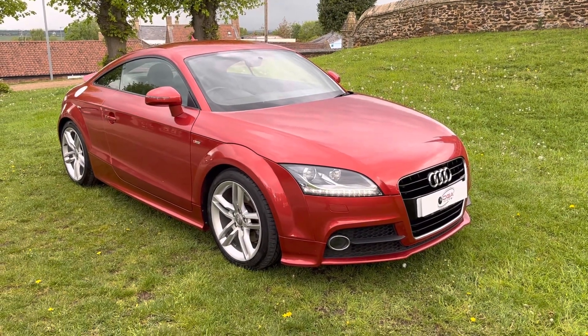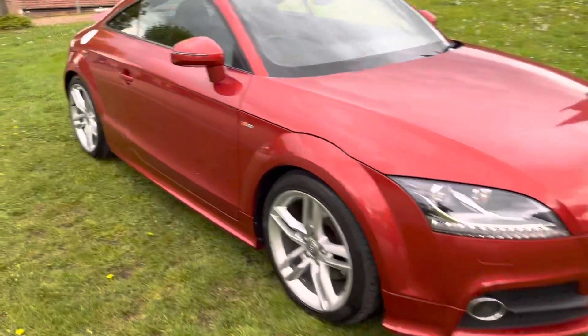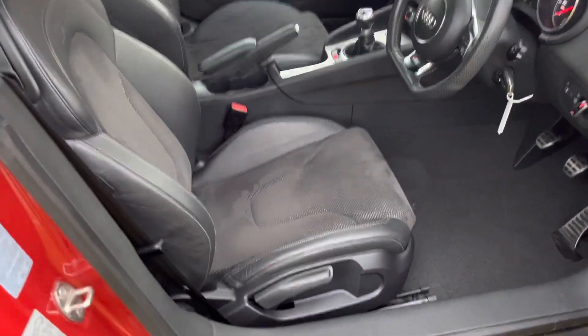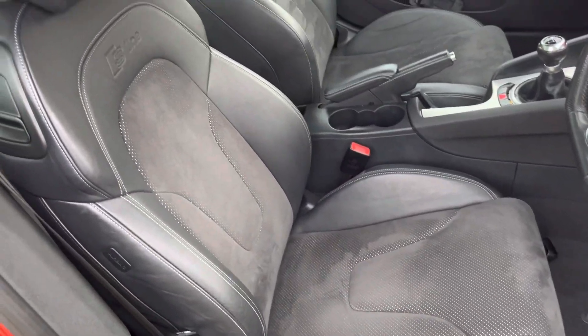Inside is in fantastic condition. It hasn't been smoked in and didn't have any pets in there, so there's no nasty smells. All the seats are in great condition as well, as you'd expect for the miles.